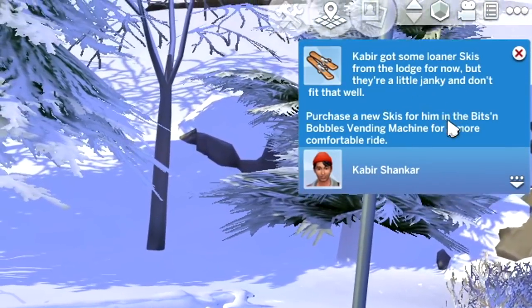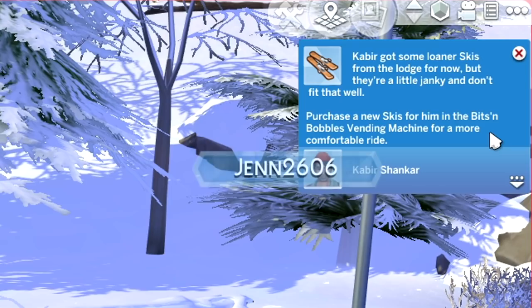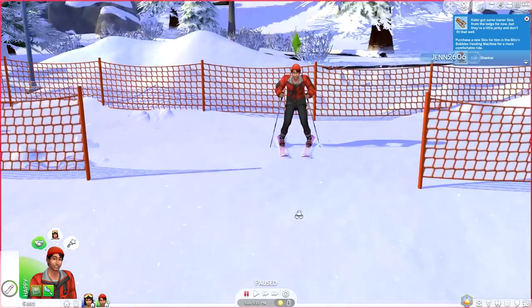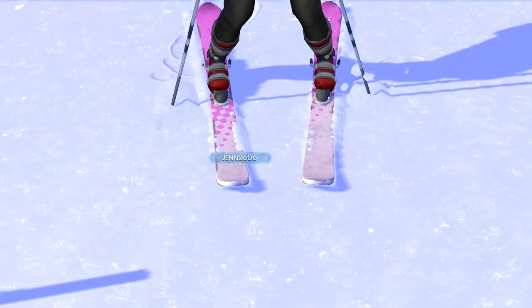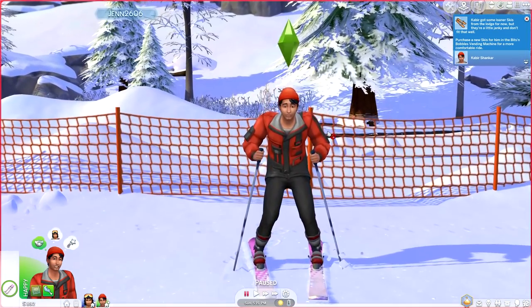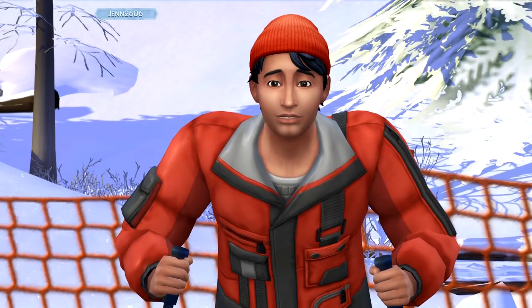They're a little janky and they don't fit that well. You can purchase new skis in the Bits and Bobbles vending machine for a more comfortable ride. Wait — is his skis pink? Oh my god, he is so cute! I love that. Look at his face — he literally is about to freak out. I love him so much.